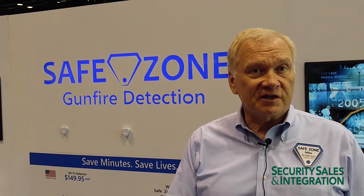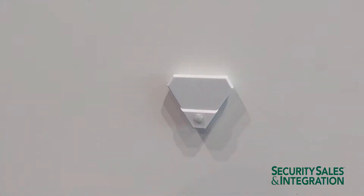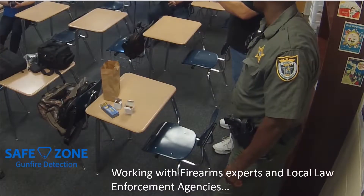I'm Mike Anderson with SafeZone. At SafeZone we make a gunfire detector that is an easy add-on to security sales, access control systems, and other things like that. It's a small detector, it's easy to install. We use a combination of acoustic and infrared sensor technology, and that information when it's captured by the detector actually goes up to a cloud server.